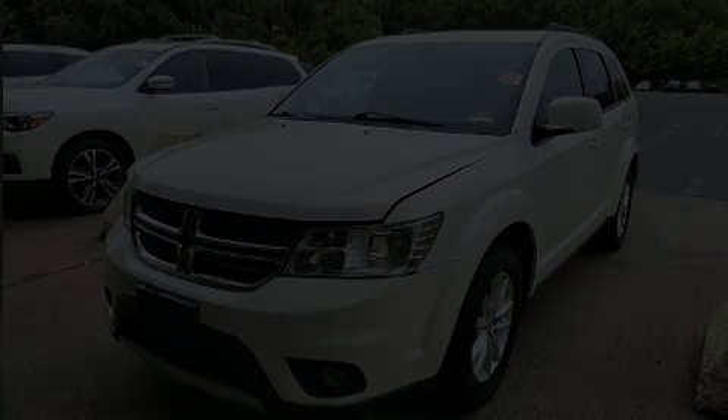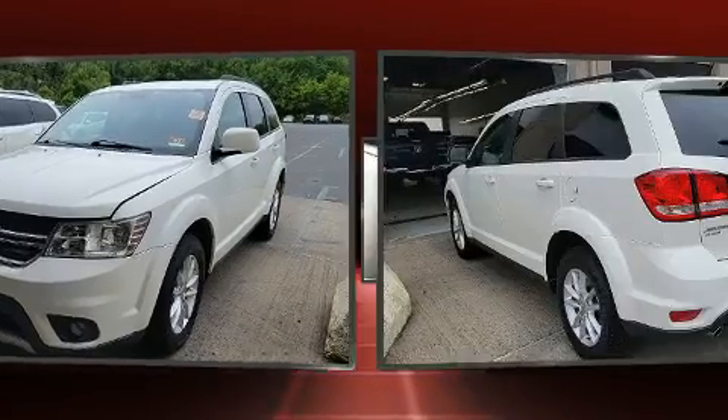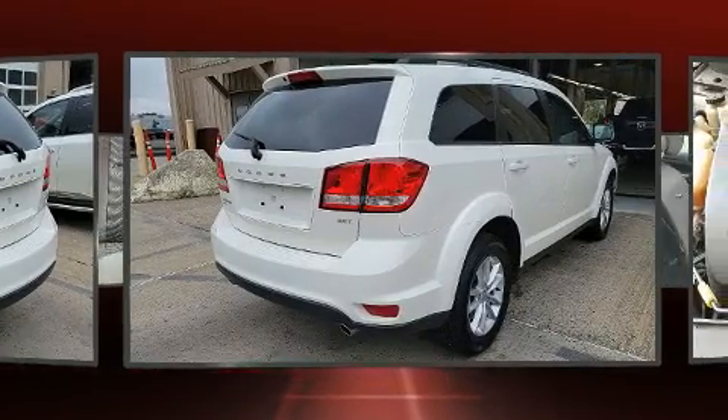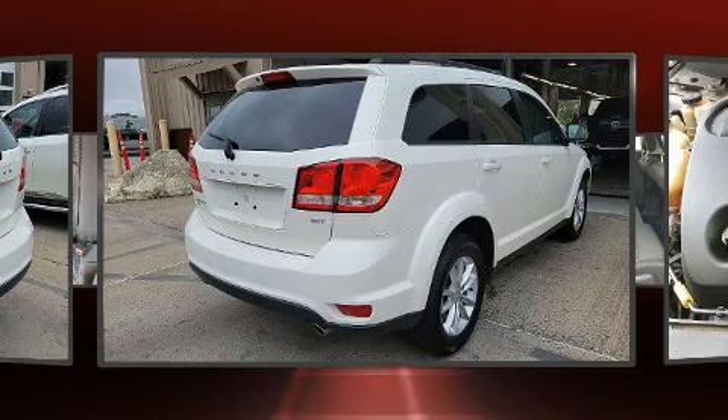Discerning drivers will appreciate the 2015 Dodge Journey. Smooth gear shifts are achieved thanks to the refined six-cylinder engine, and for added security, Dynamic Stability Control supplements the drivetrain. All-wheel drive keeps this model firmly attached to the road surface.